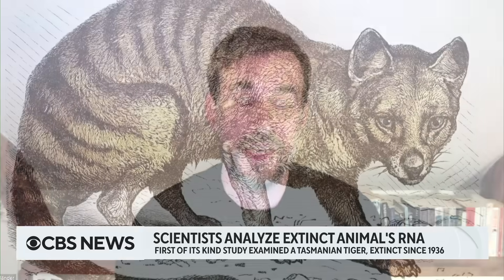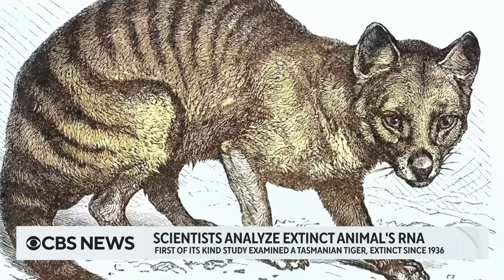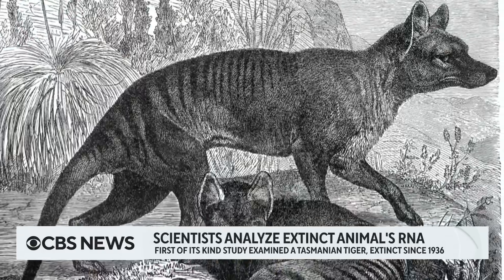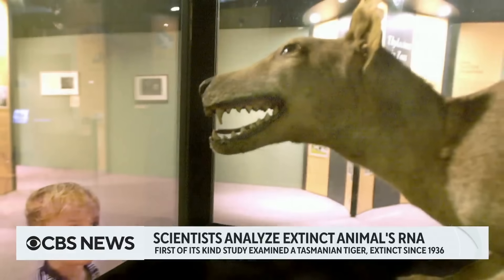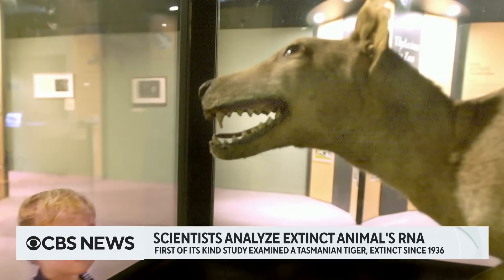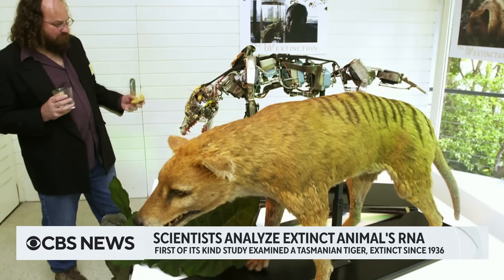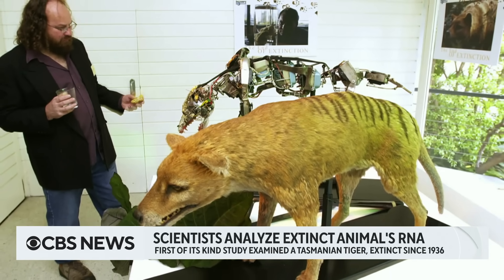What are you learning from the RNA of the Tasmanian tiger? At this point, it's mostly a proof of concept that it can be done. We have verified that the data we detect are authentic and are from the Tasmanian tiger. We do detect a couple of new genes that could not have been discovered from the DNA by itself. And this has implications because we have millions of desiccated animal specimens in museums all over the planet — now we can unlock all the information stored in their RNAs.